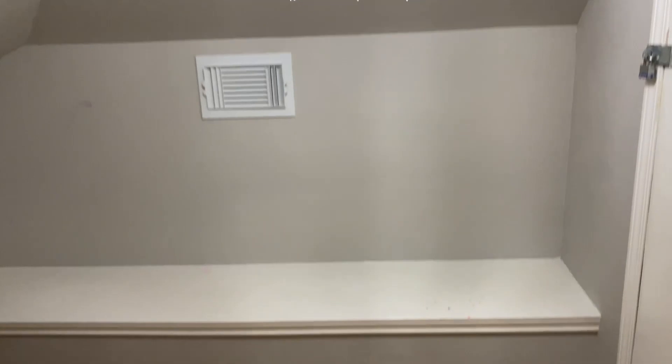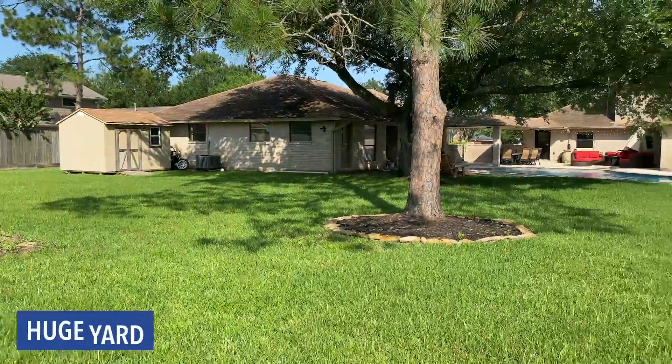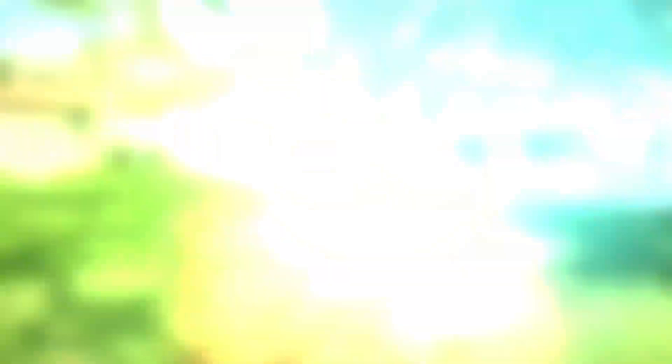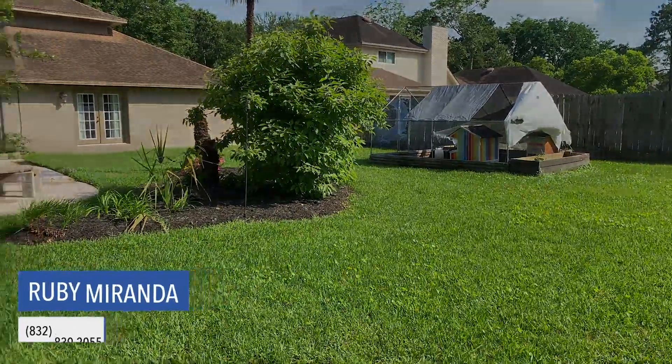I'd love to go. We'll be back. Bye bye! We'll see you next time.